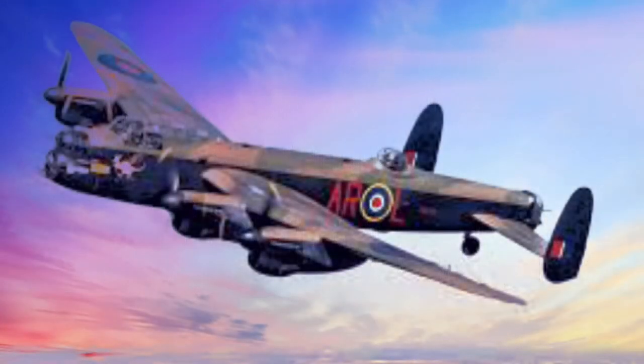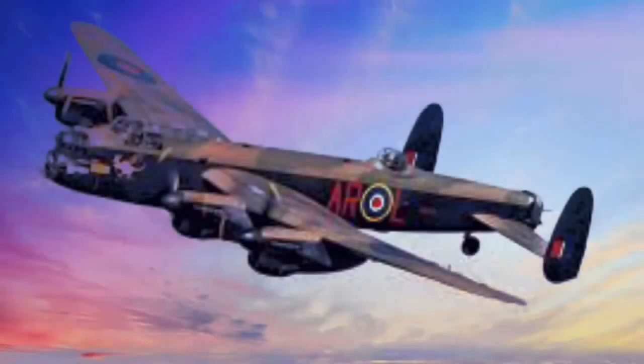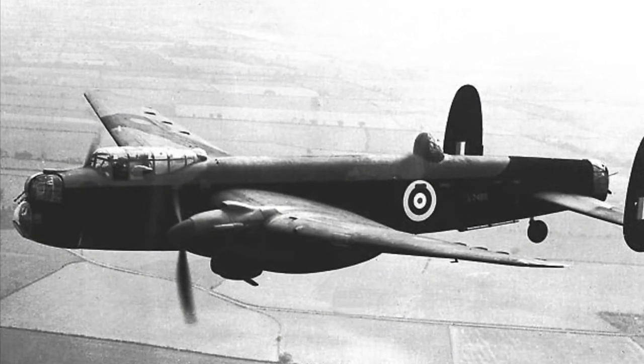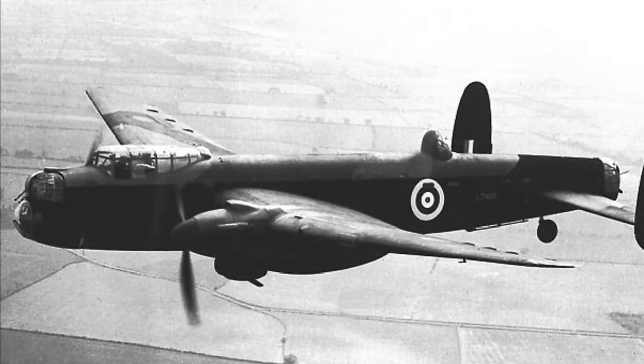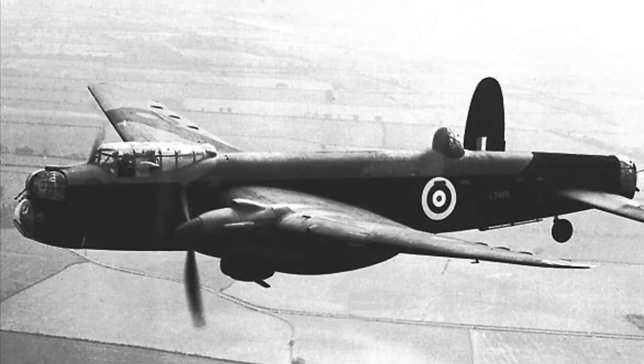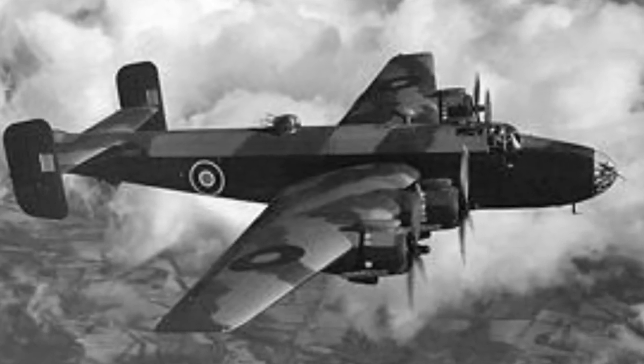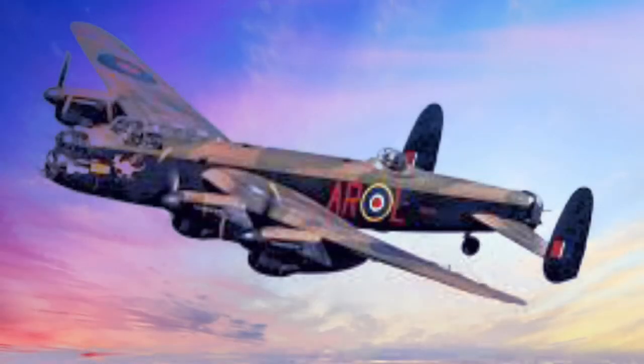The Lancaster bomber was designed by Roy Chadwick. It was meant to be an adaptation and ultimate successor of the Manchester, which was retired in 1942 due to many troubles in flight. The company involved in making this aircraft was Avro, who also made the Handley Page Halifax, another four-engined aircraft. The plane was nicknamed affectionately as 'the Lank'.